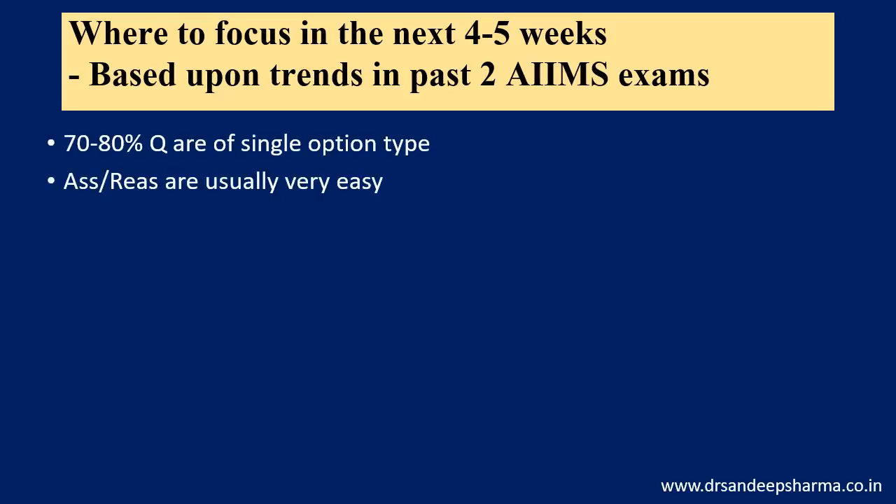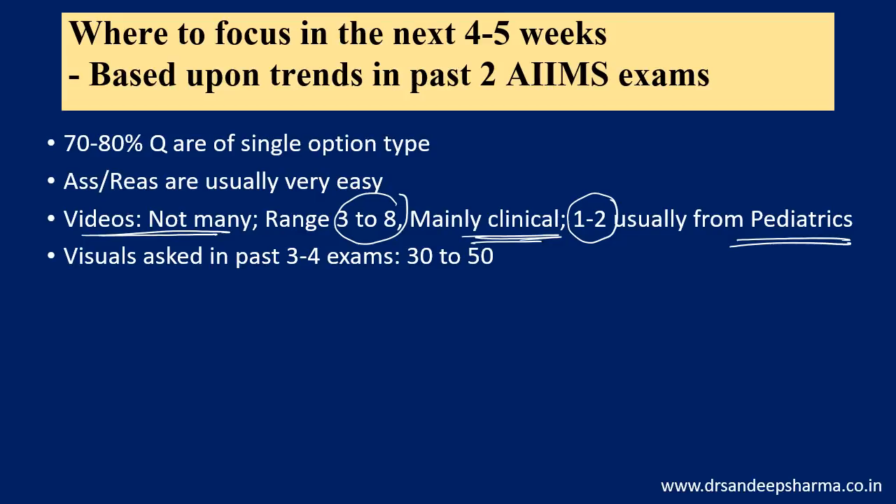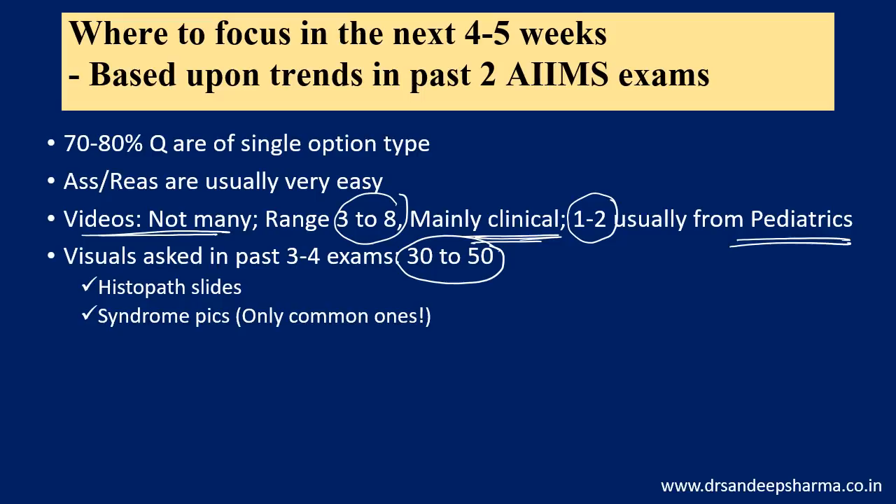Sometimes you did not read a subject well — assess those gaps. Assertion-reason questions are very easy in the paper. Videos are not many, so don't waste time going through too many videos — usually 3 to 8 is the range, mainly clinical videos. Paraclinical videos are very few — 1 to 2 are usually asked from pediatrics. Visuals in the past 3 to 4 exams range between 30 to 50, so almost 30 to 40 questions will have direct or indirect visuals. Mostly visuals are part of a clinical case, and histopathology is very important — histopath slides you need to go through for revision in the last few weeks.